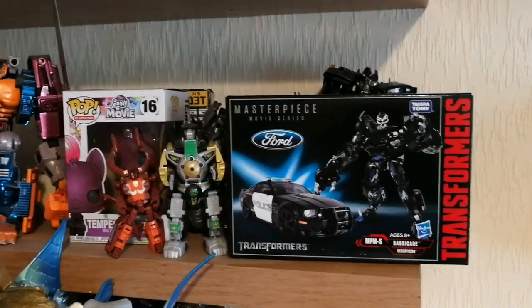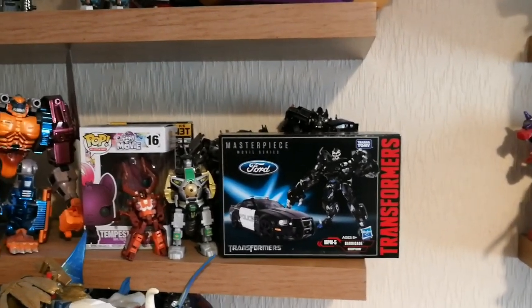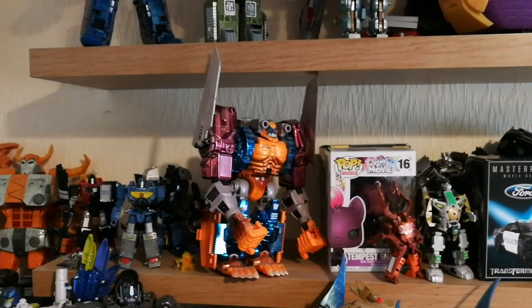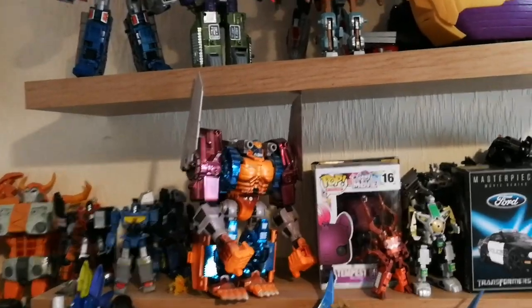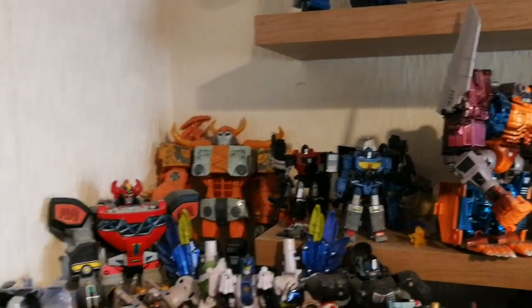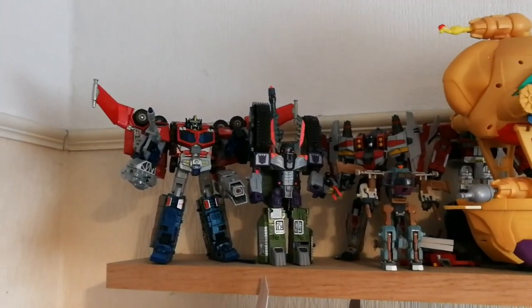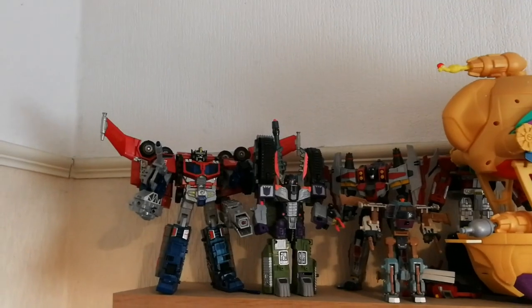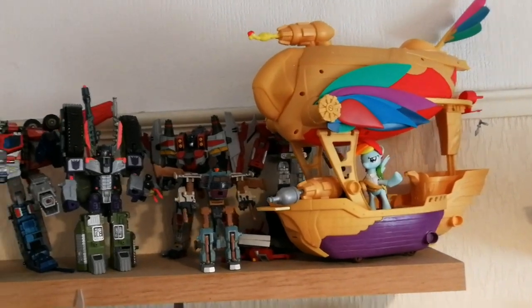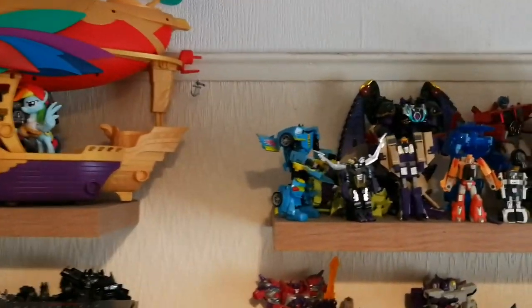Coming up to this one — this is one of my brand new purchases. I've got Masterpiece Barricade, Movie Barricade, a Funko Pop, got Optimal Optimus which is the original — not the original one I had as a kid, I actually had to re-buy it. There's a Unicron at the back, Power Rangers Megazord. Coming up I've got a Megatron, I've got Galaxy Convoy or whatever it is. I know I'm going to get some slack for having the MLP stuff but I really don't give a crap to be honest with you.